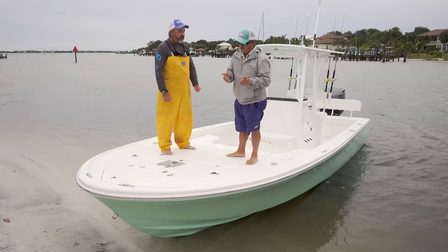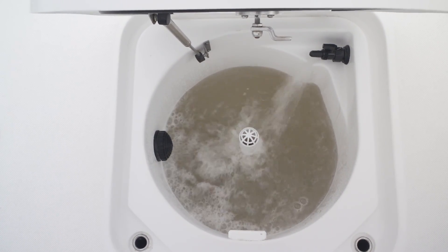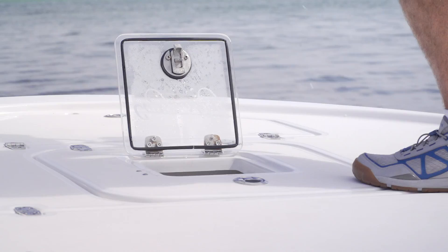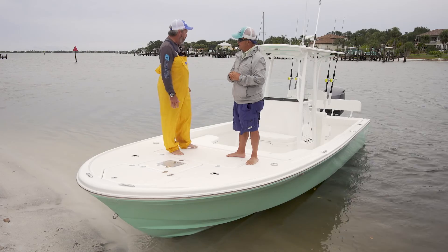It has a live well up here, with a great big opening in case you need to put some baits there out of a cast net. But then the smaller opening — if you're sight fishing and you've got a guy spotting fish for you — you want a live bait right there at the ready.